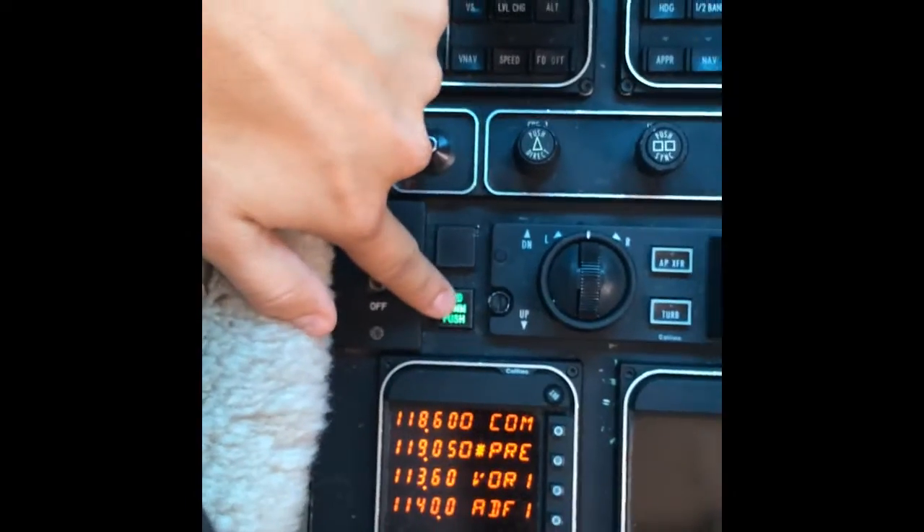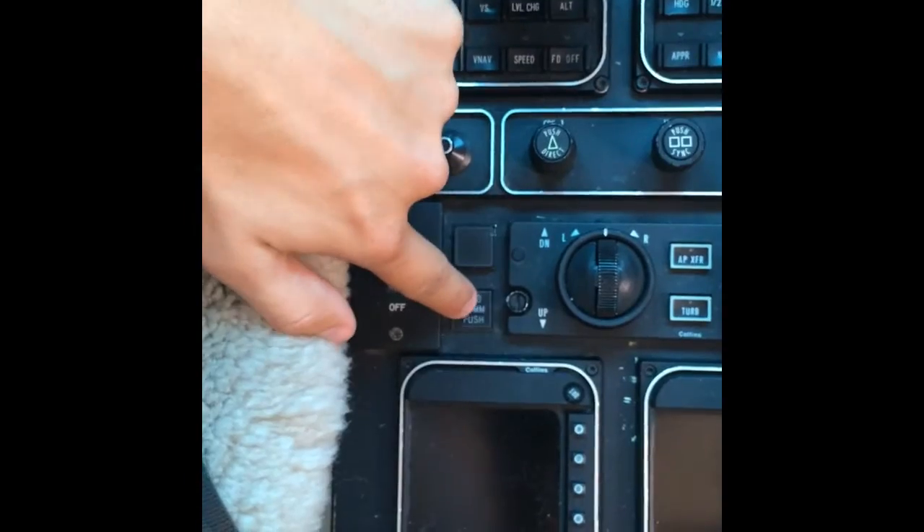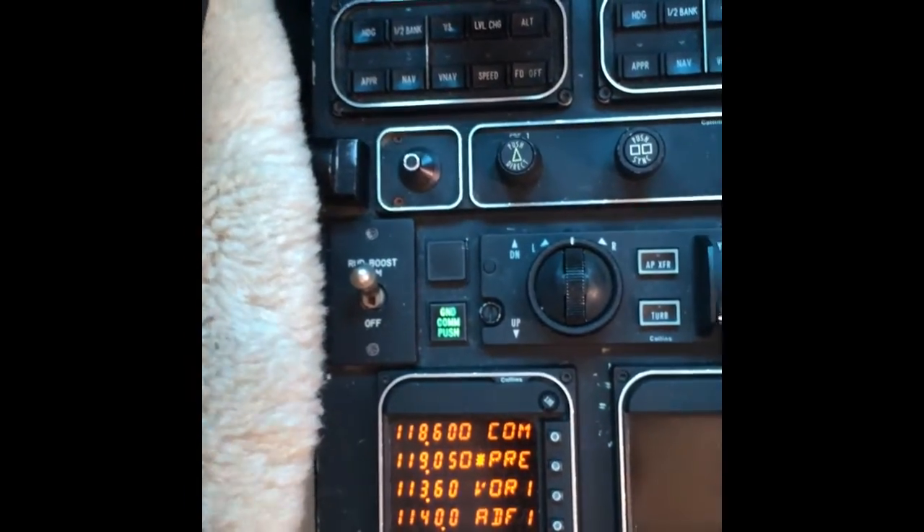Look what happened. Whenever I push it, it goes off and you can't hear me now, right?